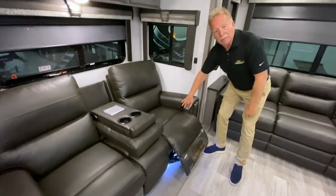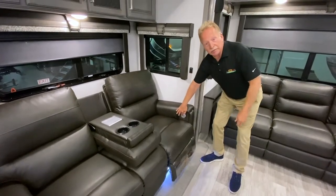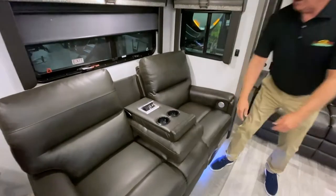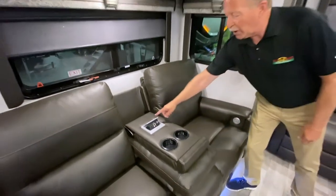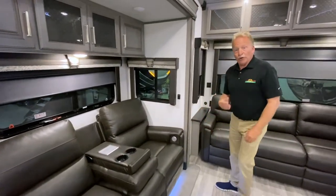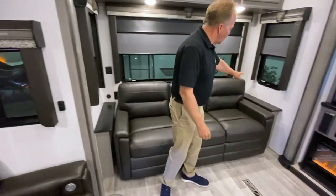We have our theater seating with power recliners. These things come out and they are power — you can just expect the best in a Montana. There's a 110 USB charger hidden right there in the armrest, so you're never far away from power or USB for your devices. We have USB on this side and USB on that side. This is a trifold sleeper sofa, but you don't have to tell anybody. It's there if you do need it.